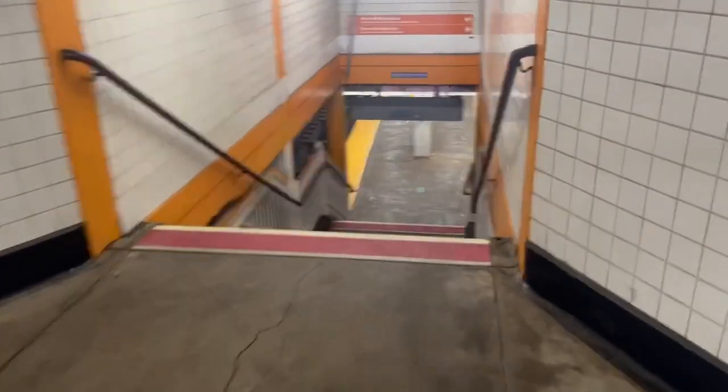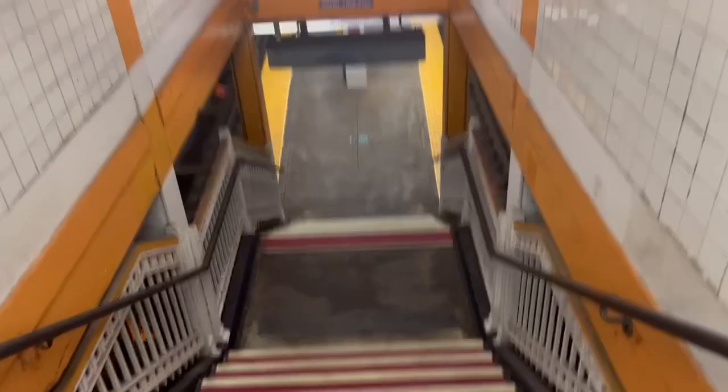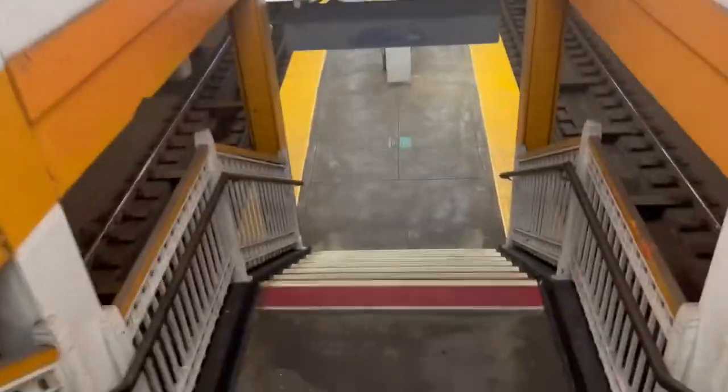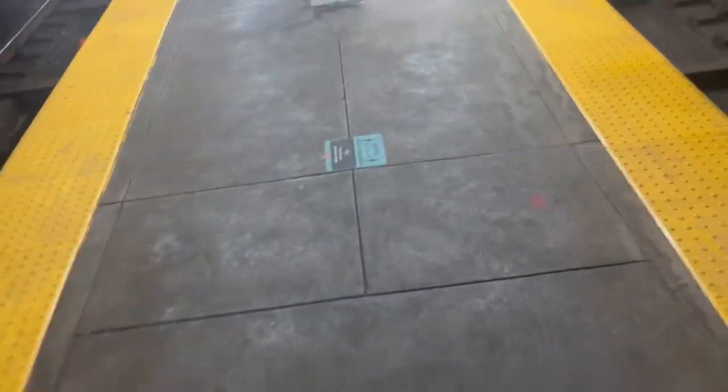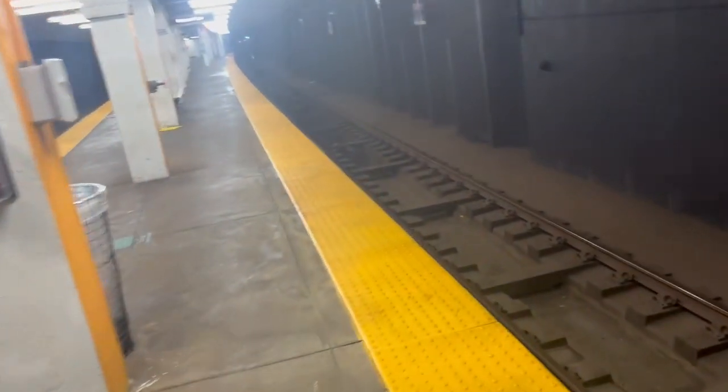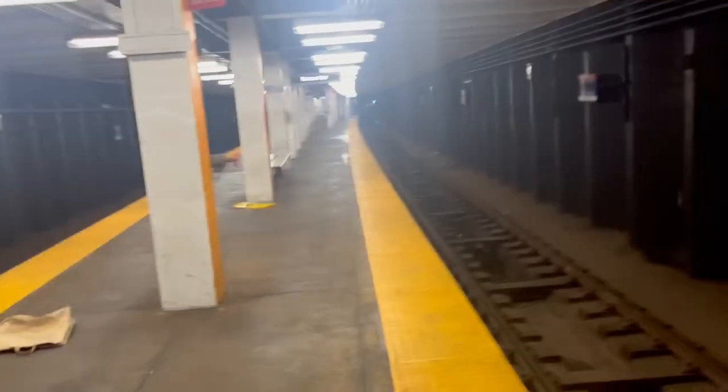And then you have this little mezzanine here. Then you walk down this pair of stairs to this little platform. And this is where you have the Broadbridge Spur. There's only one way in and one way out of this place, and it is right here. No other staircases, no other exits on this platform.